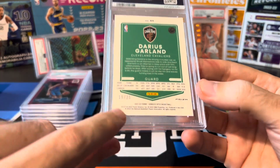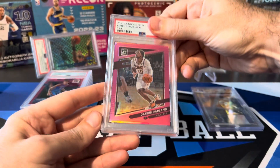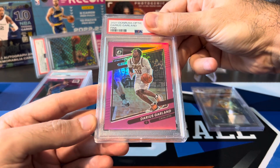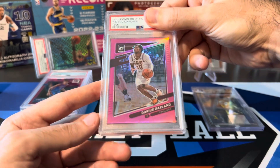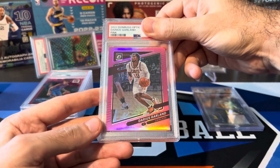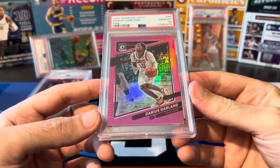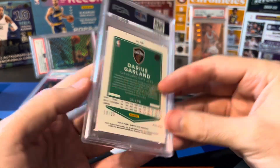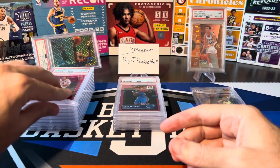Darius Garland, numbered 19 out of 25 — this is Optic Pink from 2021. One of my last 2021 Selects I still had sitting around. Actually pulled a pink numbered to 25 out of it, and it looks good. PSA Gem Mint 10! Not a rookie or anything, but a short print of 25 — there's got to be somebody out there who wants that Garland in a PSA 10.